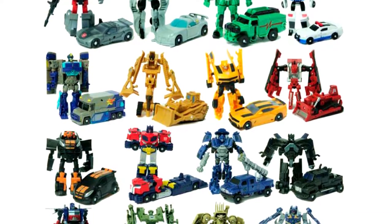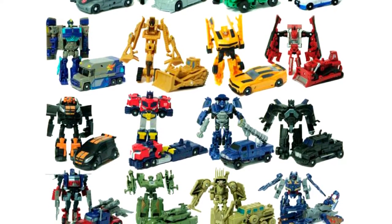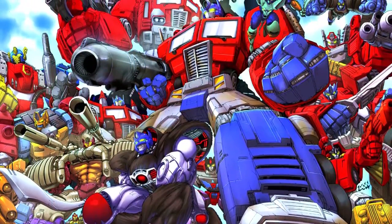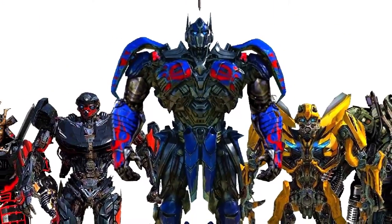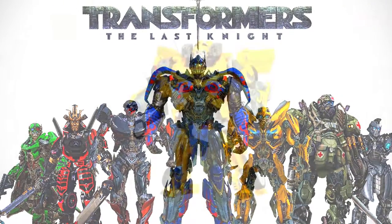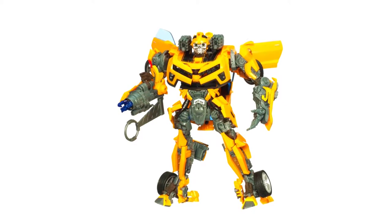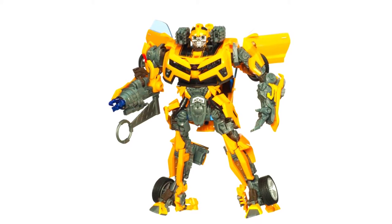Hasbro action figures became the base for a great variety of cartoons, comics, and even movies. We are talking about the Transformers toyline, which came to life in popular cartoons and even appeared on the big screen in films directed by Michael Bay. The film's success made Hasbro change the design of its robots to match the films. Now the Transformer toylines look pretty realistic while still being among the most fun toys on the market.